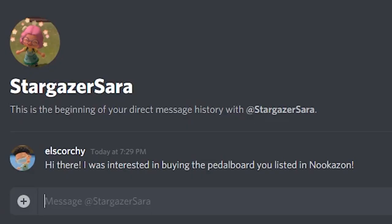What is even a Discord samurai? Anyway, cool. So I guess now we wait for them to add us, and then that's a purchase. Yo, they added us right away. Hi there, I was interested in buying the pedal board listed in Nukazon. I guess I better get my Switch. They got back to us — they're setting up a Dodo code.